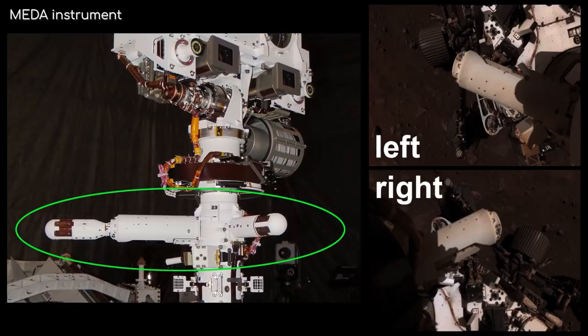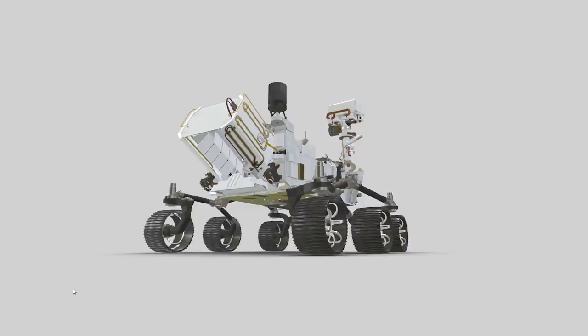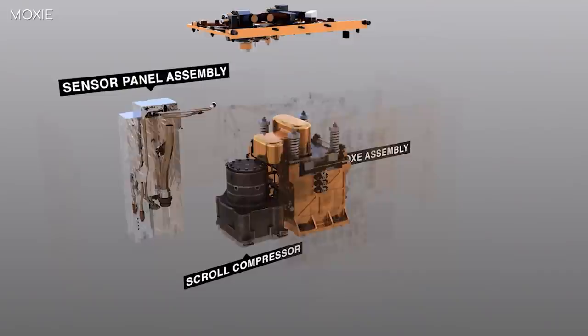Another of the instruments is basically a weather station — an instrument that will keep track of the wind, temperature, humidity, pressure and dust levels. Towards the back of the rover, there is a ground penetrating radar instrument, which will be used to see the geologic features under the surface. And there is also a rather special experiment module that will be used to see if oxygen can be extracted from the Martian atmosphere, a crucial necessity for the survival of future human colonies.